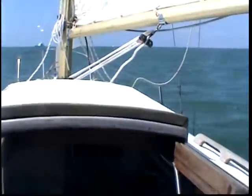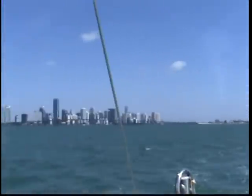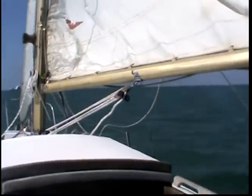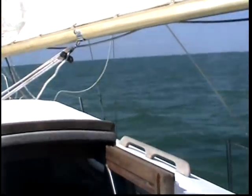Headed southwest at 4.2, 4.3 knots. We hit five a couple times when there's a gust. There's the anchorage. There's Miami. I got to set the wind vane — I just wanted to get sailing first. I'll probably pass between him, actually I'm going to go behind him to be safe.